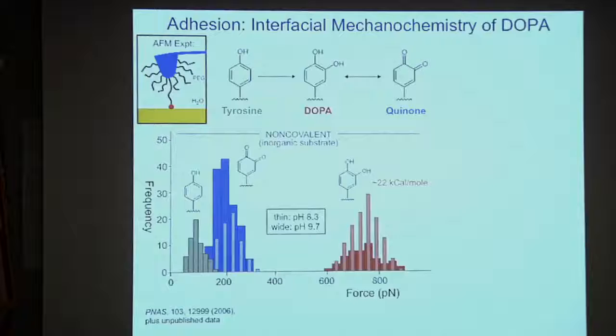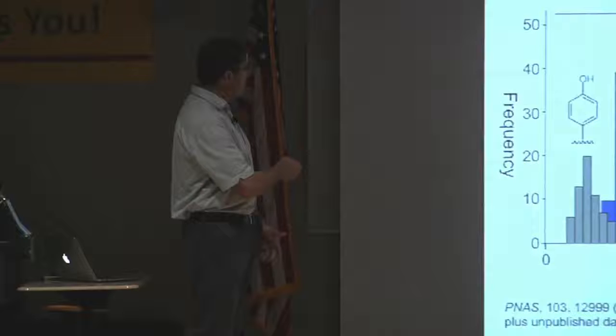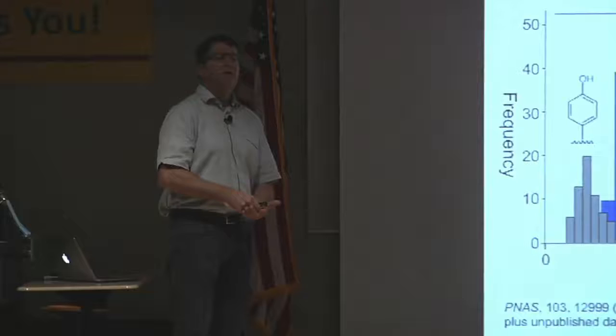To understand how much force is necessary to pull one of these molecules off of a surface, we use one of the classic techniques of nanotechnology called the atomic force microscope, abbreviated AFM. This is a cartoon of the AFM experiment. This cantilever has a very sharp tip — about 20 nanometers, 10 to the minus 9 meters, in diameter. On the end of this cantilever is a single molecule — let's say DOPA, or tyrosine, or some other molecule. Conceptually, the experiment is very simple: you put the molecule down on the surface and through the deflection of the cantilever, you measure how much force it takes to pull the molecule off the surface.